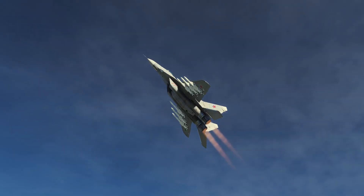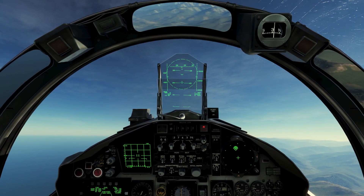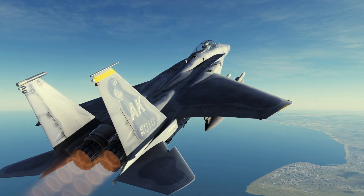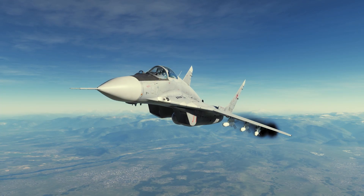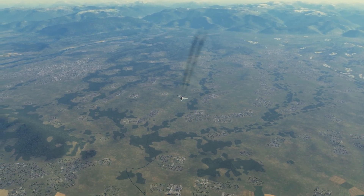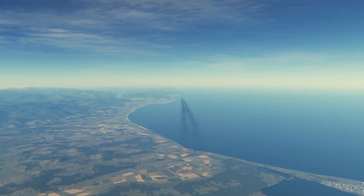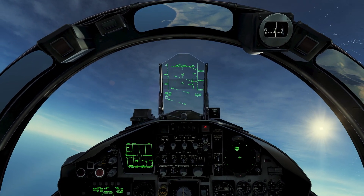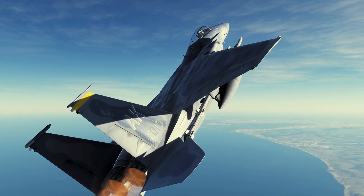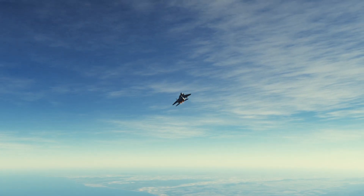The MiG is climbing to gain altitude so it can fire from high altitude. It's better to fire from high altitude because it provides the missile more range, less air resistance, and more maneuverability. The missile can cover longer distances when the air is thin. I've locked him up — let's see if I can take him down with my AIM rounds.